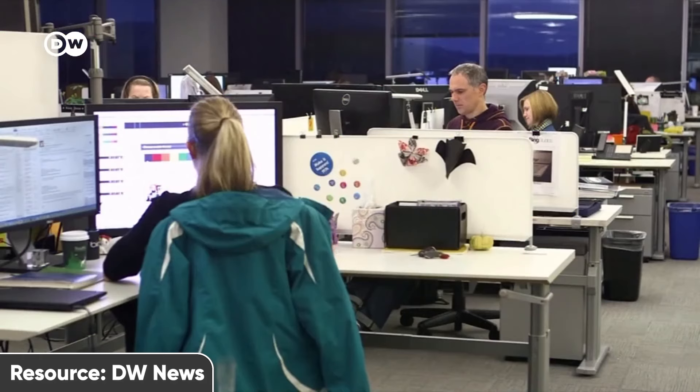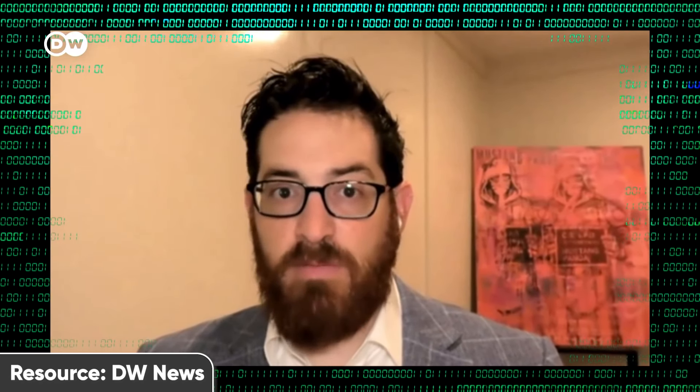The share of ransomware attacks has dramatically risen over the past years, usually by more than 100% up to 200% per year. They're making businesses poorer — this is big money, hundreds of millions of dollars, maybe even billions of dollars per year in ransom attacks.